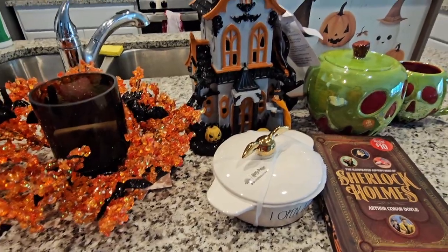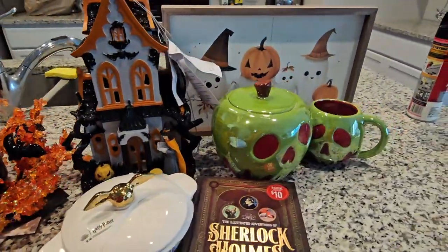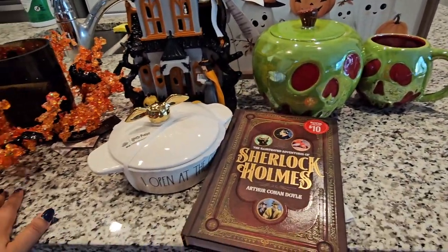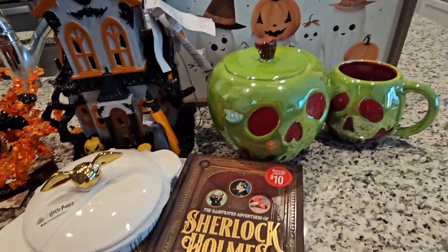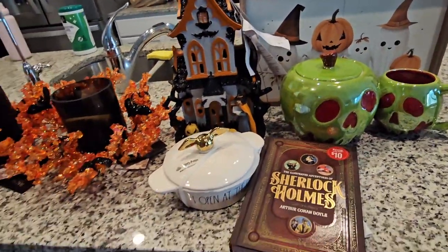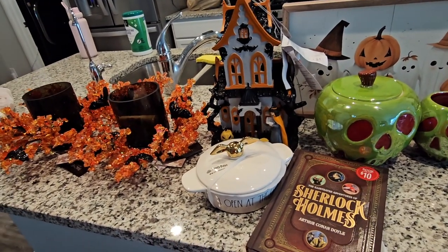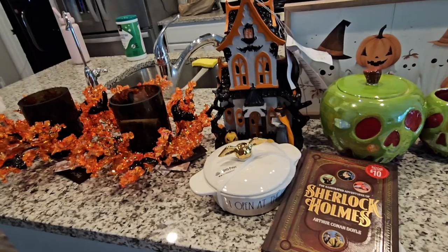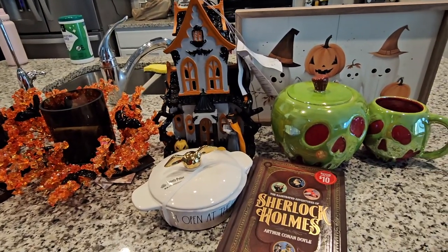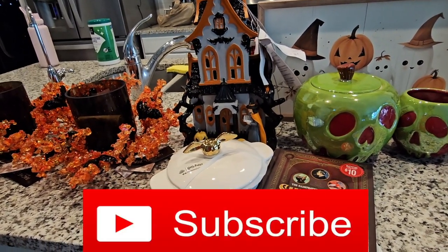I'm not going to be buying any more Halloween stuff — I think I've done more than enough damage. But yeah, I hope you guys enjoyed this video. Please leave a comment as to if you would keep these items or not, and which item was your favorite. Are you going to look out for any of these items on your Halloween hunting? Let me know. Please subscribe if you haven't already, give this video a big thumbs up, and I will see you guys in my next video. Bye!